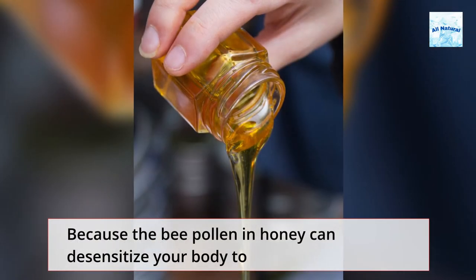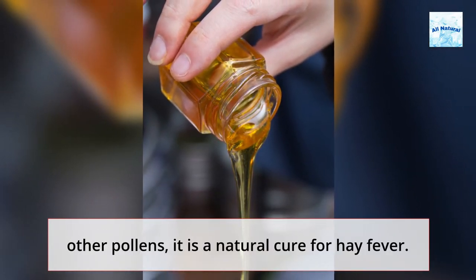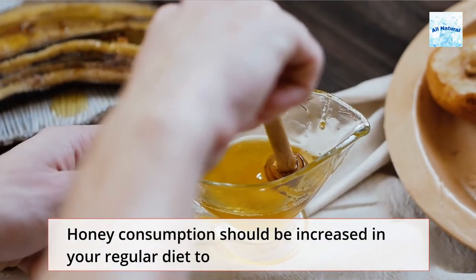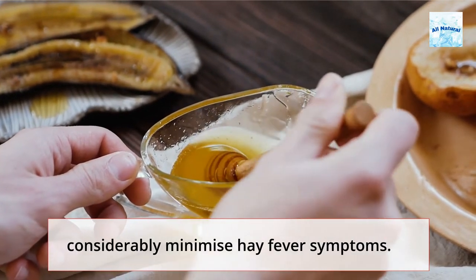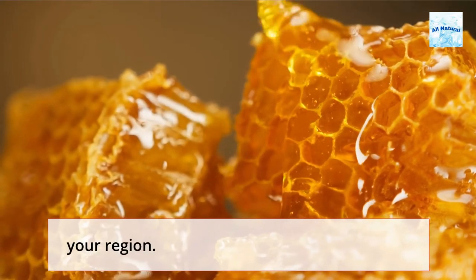Honey: Because the bee pollen in honey can desensitize your body to other pollens, it is a natural cure for hay fever. Honey consumption should be increased in your regular diet to considerably minimize hay fever symptoms. To get the best results, make sure you utilize local honey from your region.